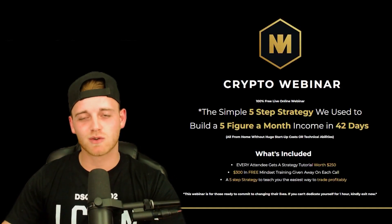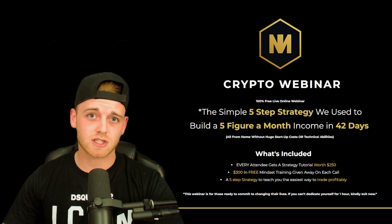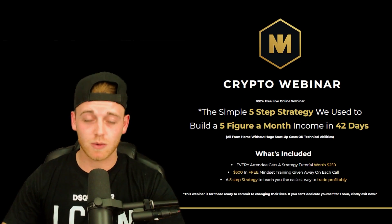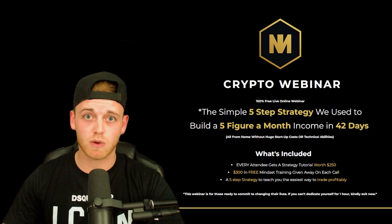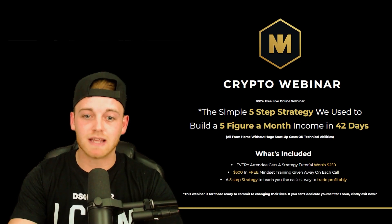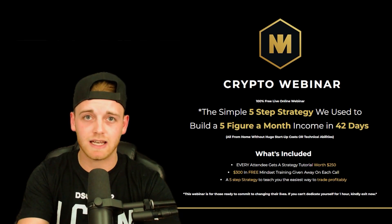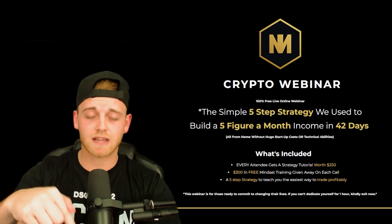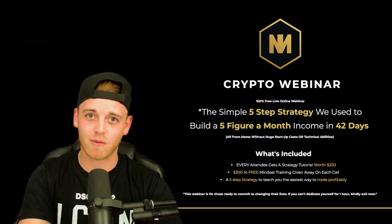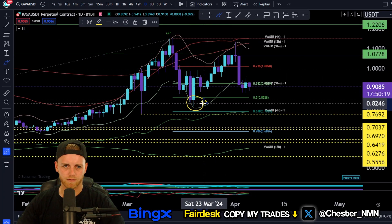Before we continue, I want to talk about a cryptocurrency webinar I'm hosting every single day. It's a simple five-step strategy on how you can make a five-figure-a-month income in as little as 42 days. Every attendee will get a trading strategy worth $250 and $300 worth of mindset trading strategies — all completely free. Go to the link in the description to sign up.